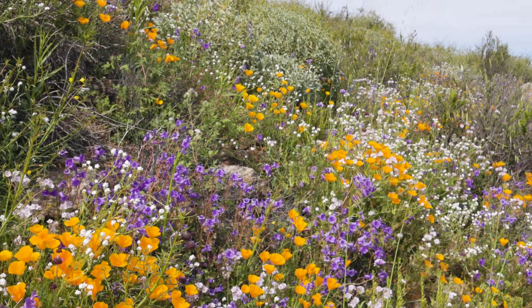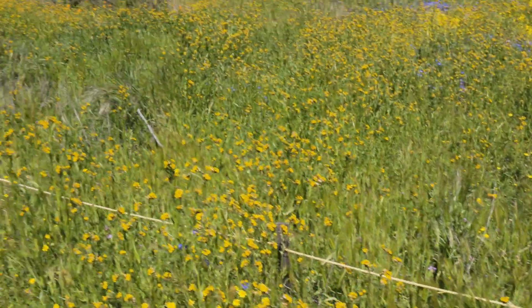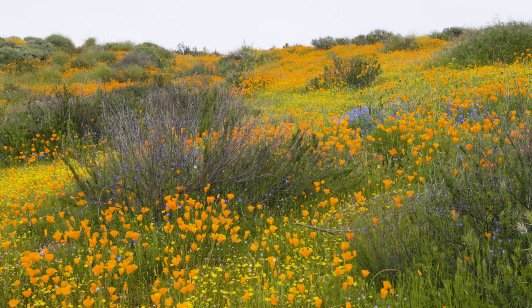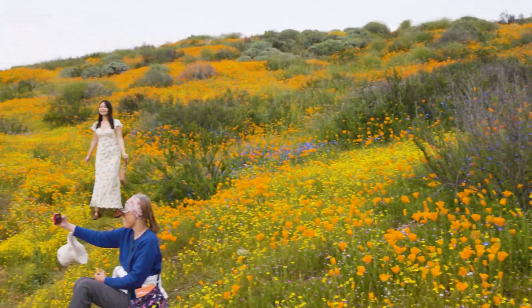One of the first areas to peak was here at Diamond Valley Lake. Thousands of people have come to take photos of themselves standing in the flowers — I'm in the flowers. There are beautiful swaths of orange, yellow, blue, and purple.